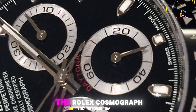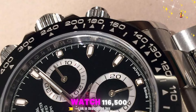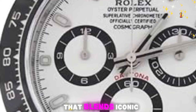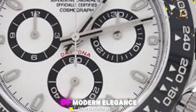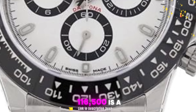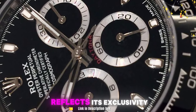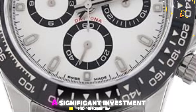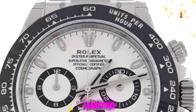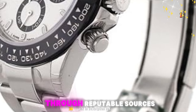Number 1: Rolex Cosmograph Daytona White Dial Stainless Steel Oyster Men's Watch. The Rolex 116500 is a stunning and highly sought-after timepiece that blends iconic racing heritage with a touch of modern elegance. The Rolex Daytona 116500 is a highly coveted watch, and its price reflects its exclusivity. Be prepared for a significant investment. Due to high demand, availability at authorized dealers can be limited. Exploring pre-owned options is possible, but ensure authenticity through reputable sources.